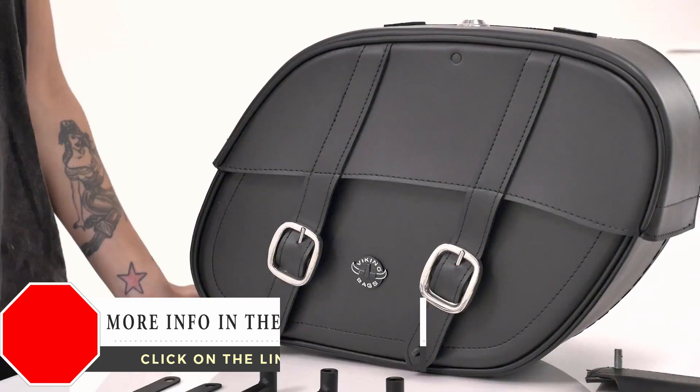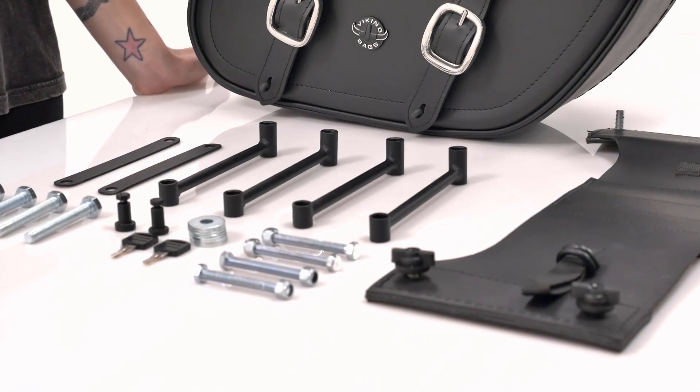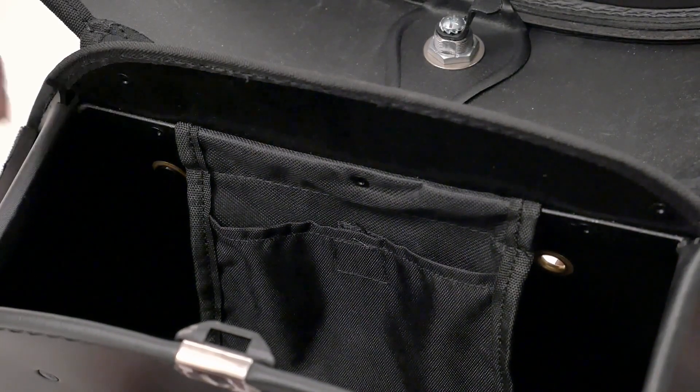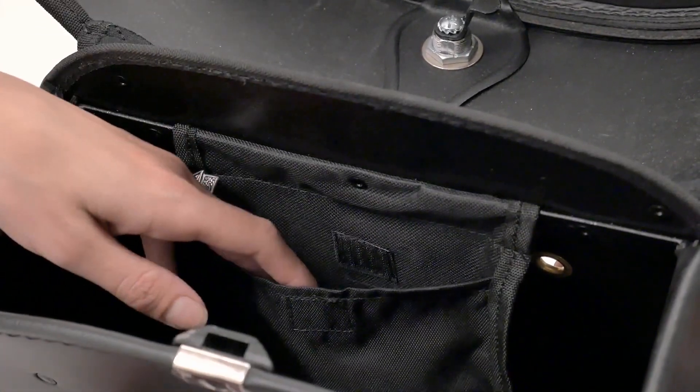Another key feature is the included mounting hardware, saving you $100 and the headache of finding hardware that fits your bags and your bike. An added extra in each bag is a storage pocket for small objects such as keys and cell phones.